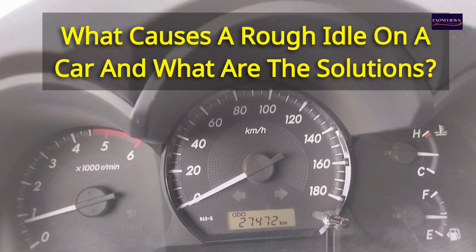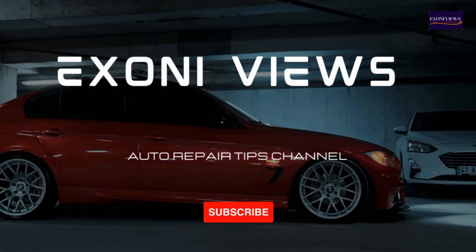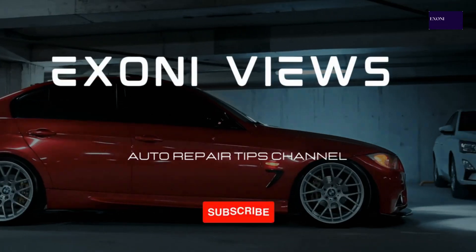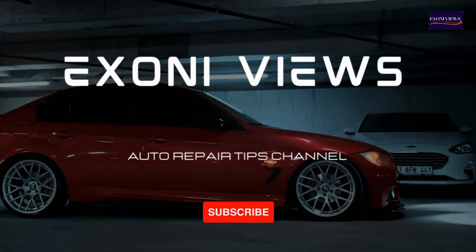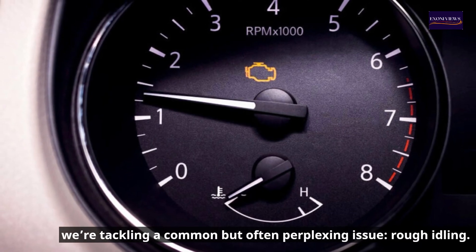What causes a rough idle on a car and what are the solutions? Welcome to Exony Views, your trusted source for expert auto repair tips and advice. In today's video, we're tackling a common but often perplexing issue: rough idling.